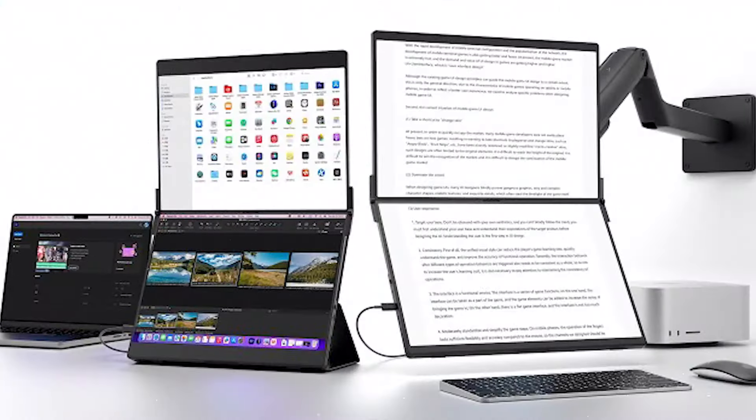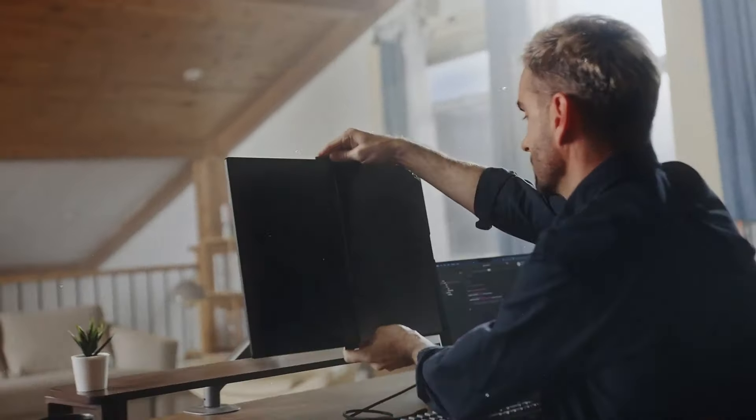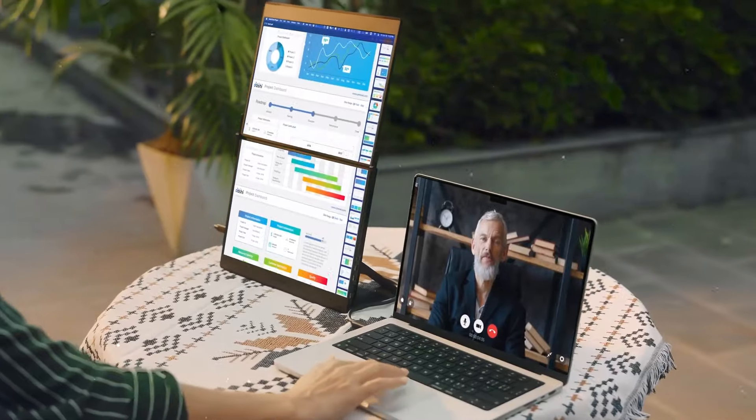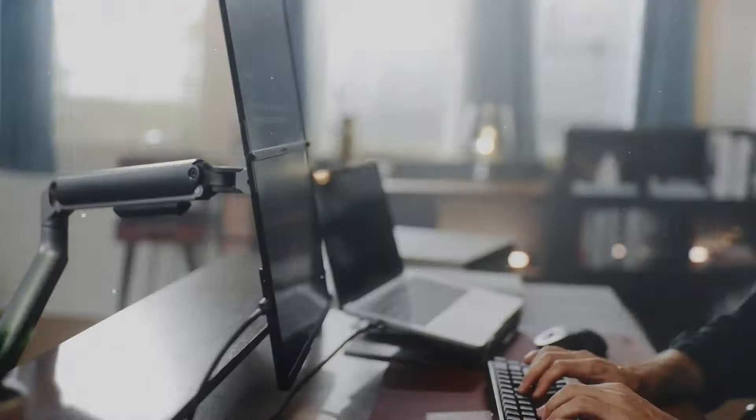With FlipGo, you're not just getting a portable screen but a whole new way to work. It comes with different stands and a magnetic design, so setting it up wherever you go is a breeze. Whether you're a business traveler, a digital nomad, or someone who loves having more screen space, FlipGo's got you covered.